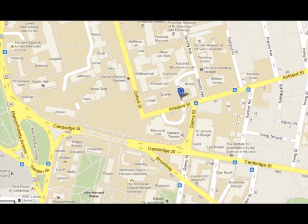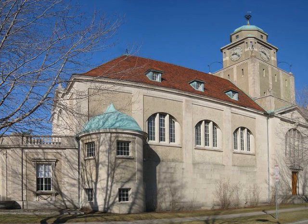This is Adolphus Bush Hall, a Harvard University building here at Kirkland Street. As you probably guessed, Adolphus Bush is a person, and he was a philanthropist. He was actually former president of the Anheuser-Busch Company, and he contributed some money for the construction of this building.